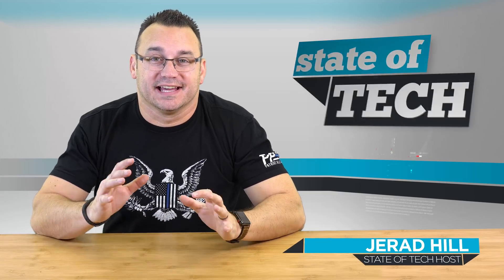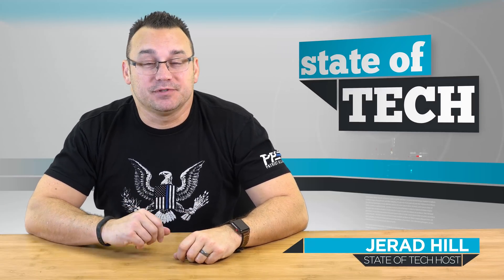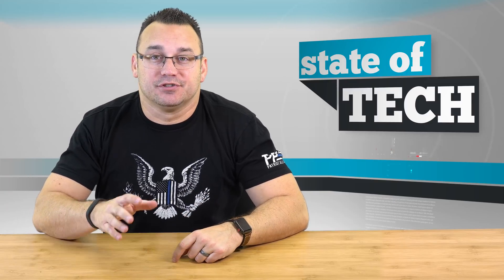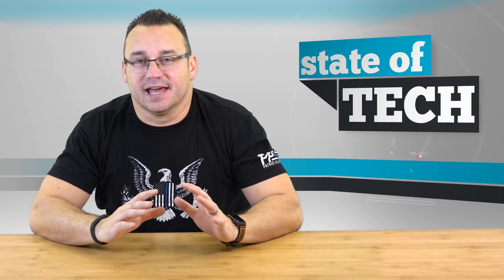Hey, what's up? It's Jared with Stata Tech and I am starting off on a new project. I'm going to be building a cryptocurrency mining rig. In this video, I'm going to show you the assembly — basically just go through it really fast with a time-lapse showing the assembly of it. I'm going to give you a few updates along the way, and to start off this video I want to talk about my mindset on all of this.